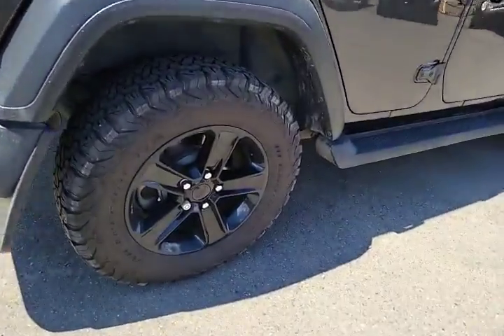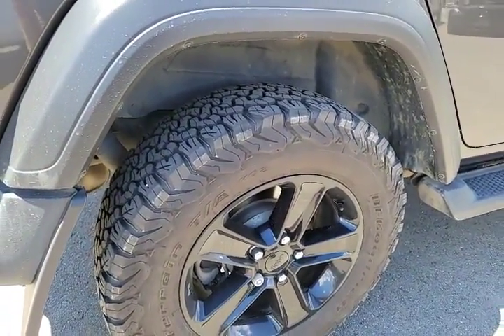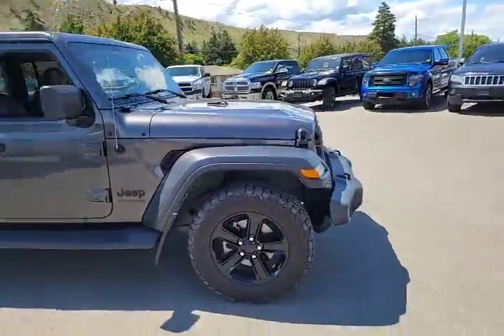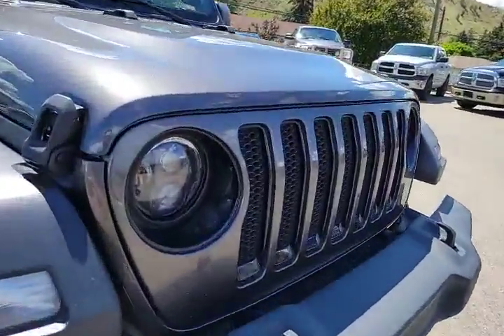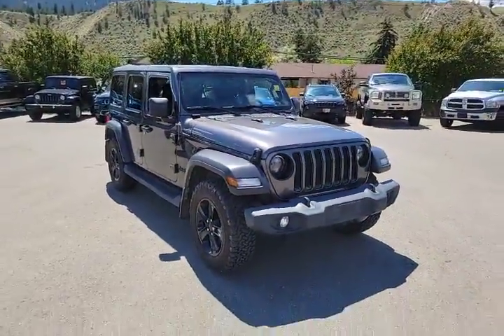It has 18-inch rims with a KO2 all-terrain tire — these are snowflake rated, so you could essentially run these year round if you'd like. Nice running boards on there as well, mud flaps, and there are some aftermarket headlights — a little bit upgraded from the factory.